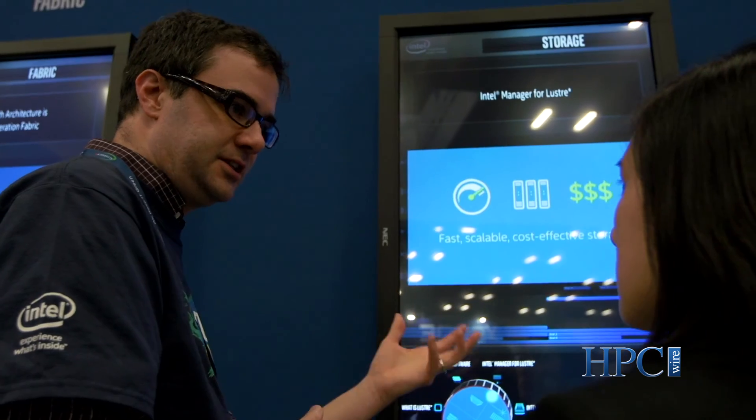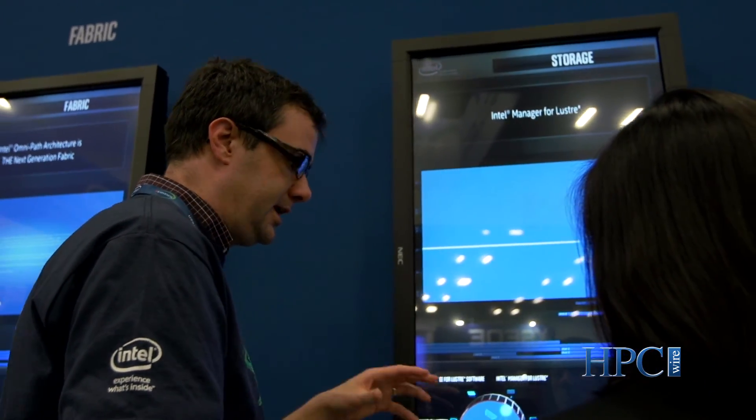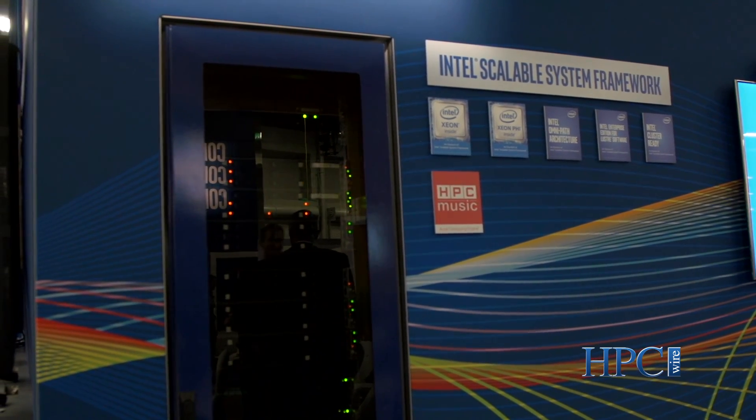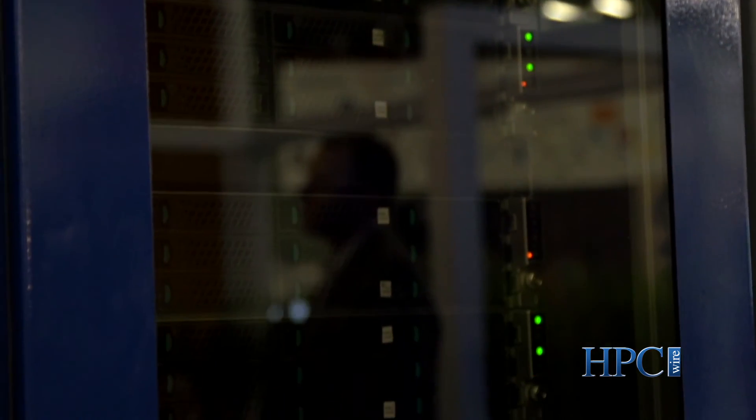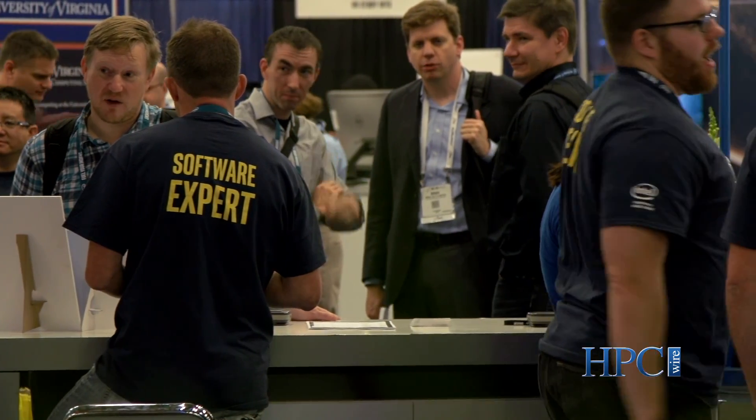One of the other elements of the Scalable System Framework is storage. At Intel we're focusing most of our storage solutions on the Lustre parallel file system. There are many bottlenecks that can crop up in a cluster, and one of the traditional bottlenecks is reading large files. With Lustre you can stripe massive files across hundreds of hard disks instead of from a single one, parallelizing the read and write applications from the file system. We announced five different Intel parallel computing centers this year focused on advancing Lustre parallel file system software as well as optimizing it for enterprise environments.